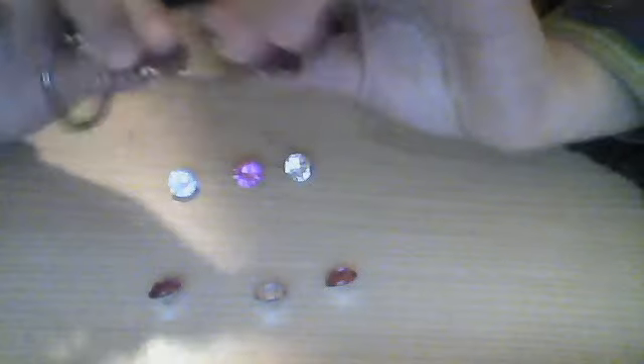So yeah, this is the back of the keychain. There is a triangular pattern. And this is the keychain part.